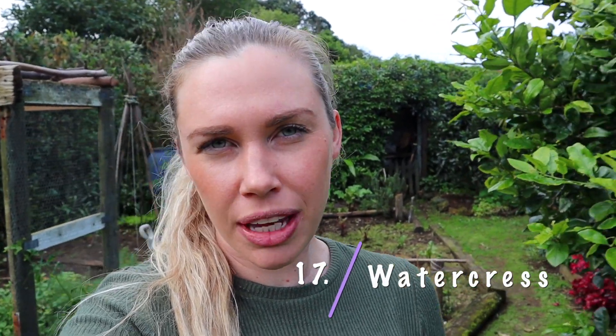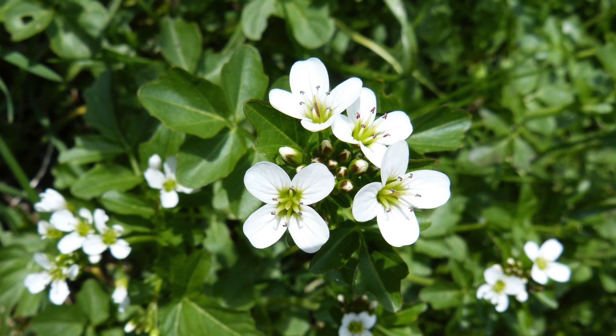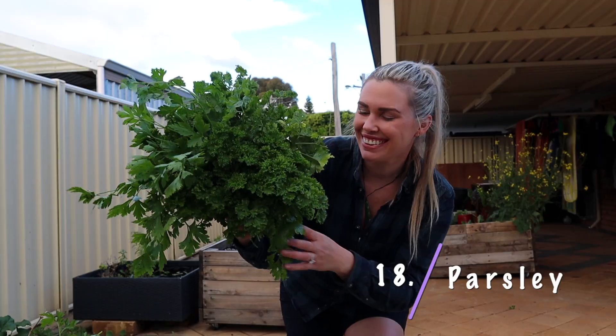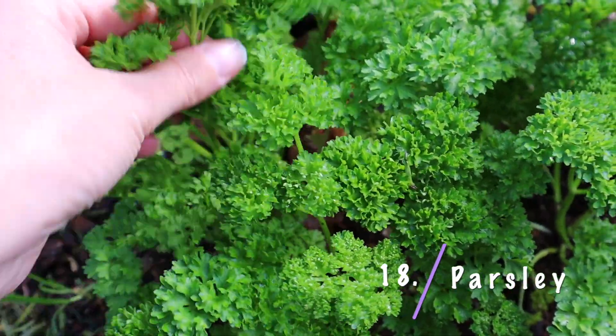Carrot tops and radish tops can also be substitutes for leafy greens. If you are in New Zealand right now, there is an abundance of watercress and that can be a great substitute for lettuce — it's a lot more peppery but has heaps of flavor and lots of nutrients, and it's growing wild at the moment. Parsley is a herb that can also be a really good substitute for lettuce in salads and sandwiches — it has heaps of flavor, heaps of nutrients, and it's another edible green you might already have in your garden.